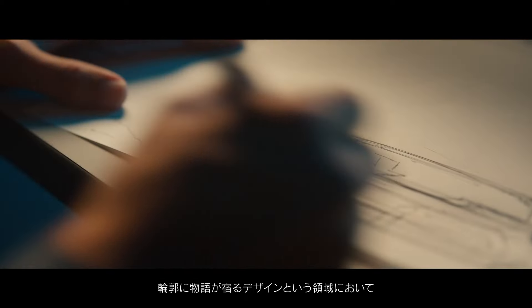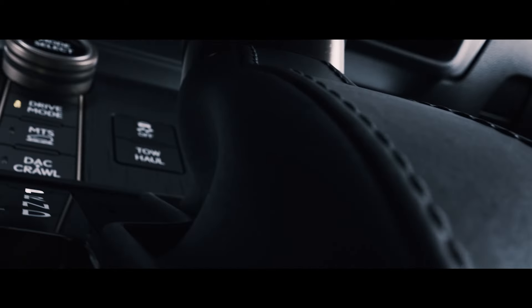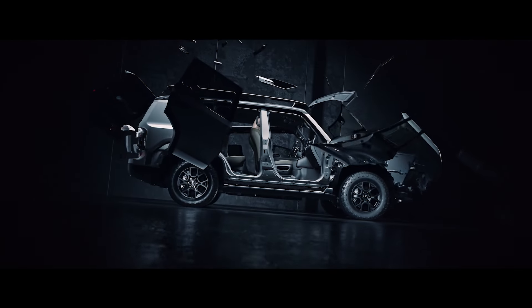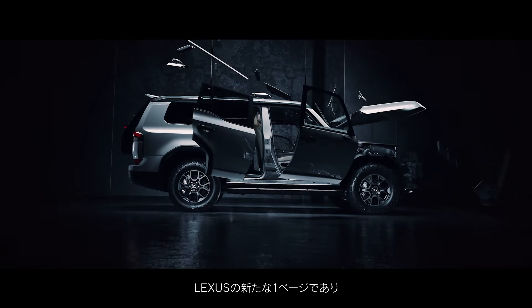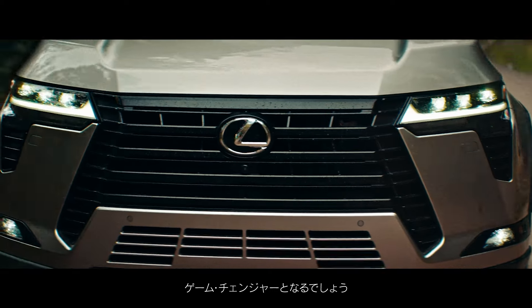In the realm of design, where every contour weaves its own narrative, we venture into a world where form and function collide. A world that not only turns a new page for Lexus, but also stands as a true game-changer.